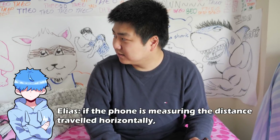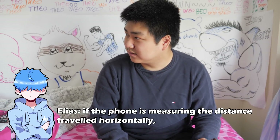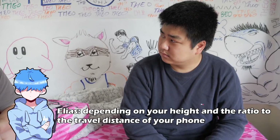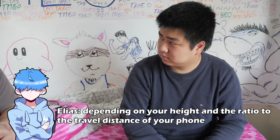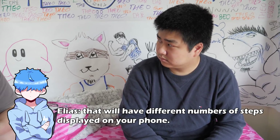I also want to figure out whether it'll count how big the steps are. Because I can take 100 large steps, and that would be very different from my normal 100 steps. So which is it taking? If the phone is simply measuring the distance traveled horizontally, depending on your height and that ratio to the horizontal travel distance of the phone, they'll have different numbers of steps displayed. Exactly what I said, Alyssa. You get it now? Yeah. You're welcome. Let's go.